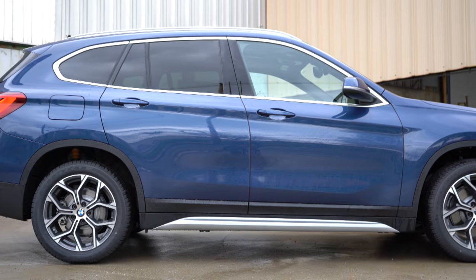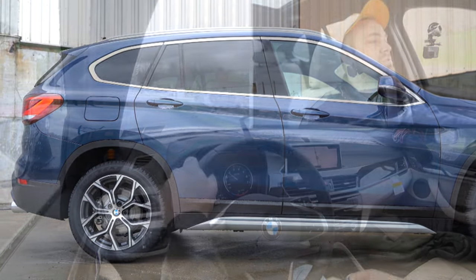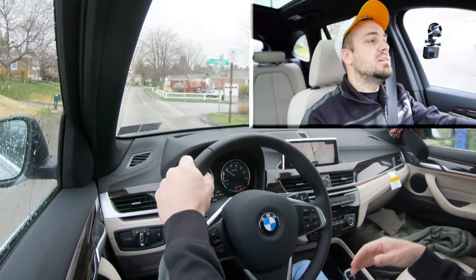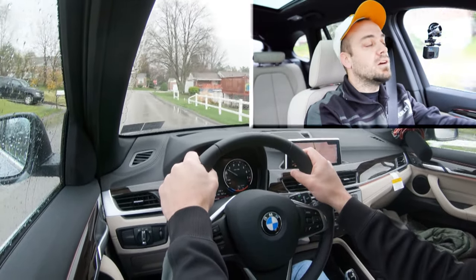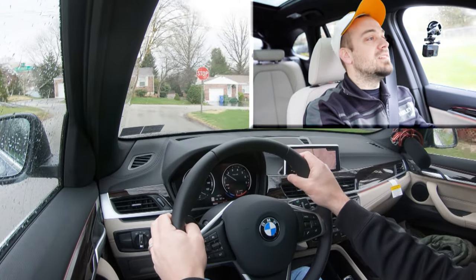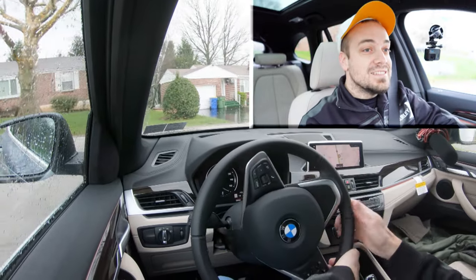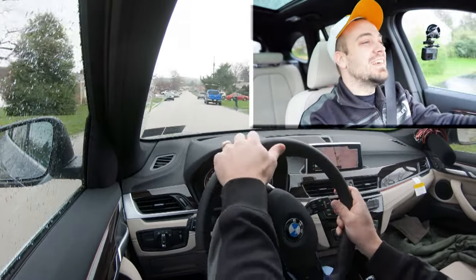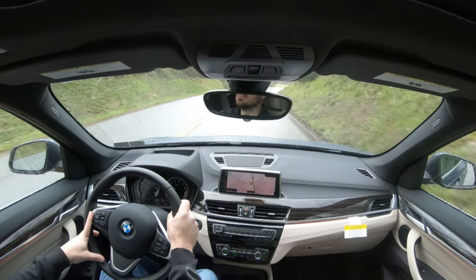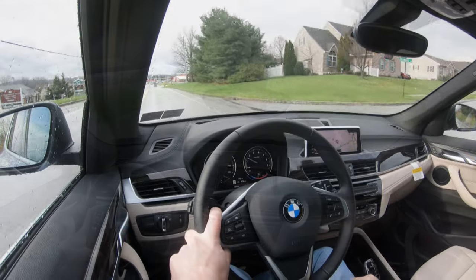On suspension and handling: up front you get an independent strut-type front suspension, independent multi-link rear suspension, front and rear stabilizer bars, and gas pressure shock absorbers. Ride quality is actually really nice. For a smaller SUV you typically feel more of the road, but this one absorbs Pennsylvania's road imperfections quite nicely. It's not as smooth as a 7 Series, but it's doing quite well.